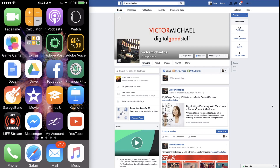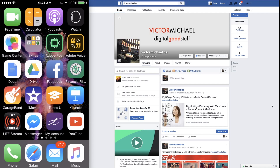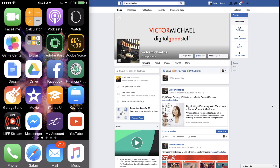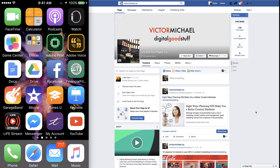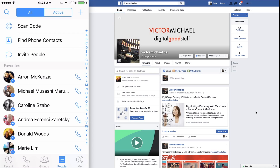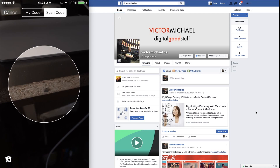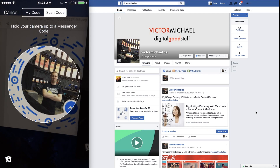Hey guys, what's up? So I wanted to do an episode today on how to use Facebook for business — Messenger in particular. They have this cool new thing. So let's just go over here to People, and the scan code. So Facebook has this cool little scan code thing right now, which is really awesome.